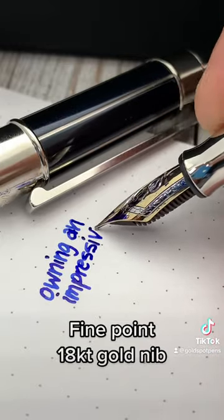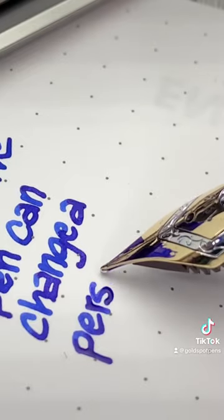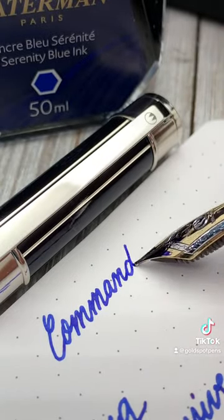Yeah, this pen is impressive. It's weighty, it's solid, and it looks gorgeous. And now I feel most regal, most willing to take on the day and to command people to do what I want them to do. You may find the Commanda taking residence at goldspot.com.